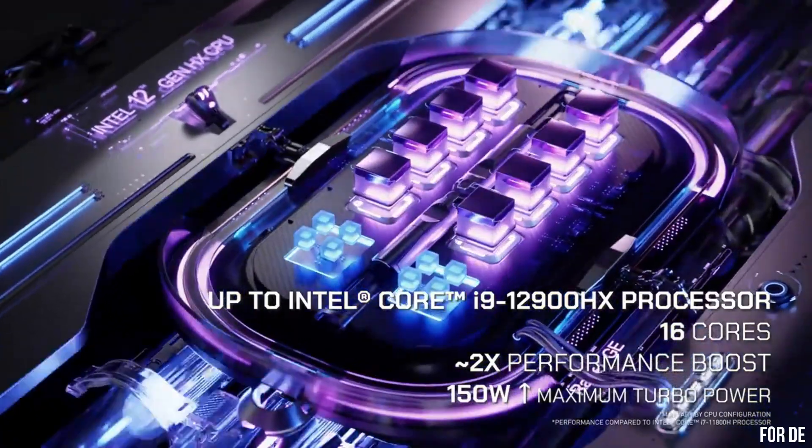Number 5: MSI Titan GT77 — the epitome of gaming excellence. This beast of a laptop combines unrivaled power and cutting-edge technology to deliver an unmatched gaming experience. With its Intel Core i9 processor and NVIDIA GeForce RTX graphics, the GT77 provides mind-blowing performance and breathtaking visuals that will immerse you in your favorite games. The 17.3-inch 4K display with a 240Hz refresh rate ensures smooth gameplay and stunning detail. Equipped with MSI's exclusive Cooler Boost Titan cooling system, this laptop keeps temperatures under control even during intense gaming sessions. The GT77's customizable per-key RGB lighting, responsive keyboard, and immersive audio make it a gamer's dream come true.